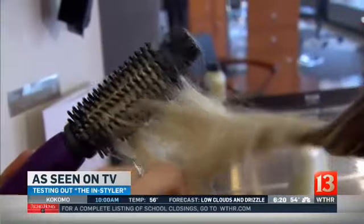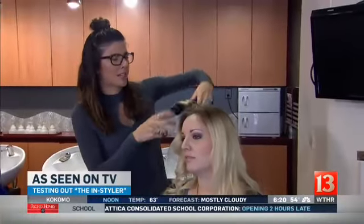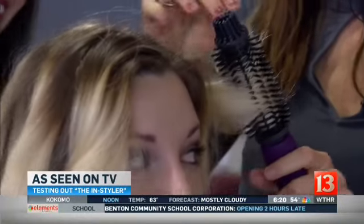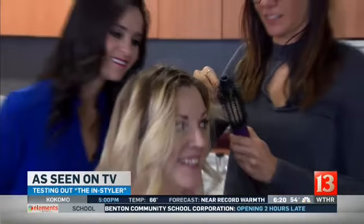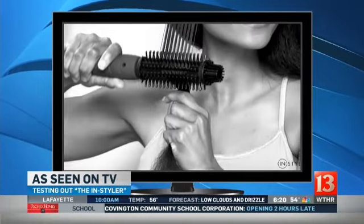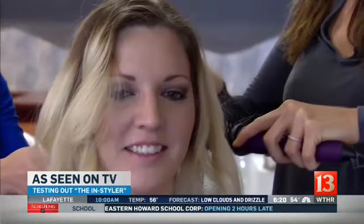For longer hair it kind of seems to get stuck, but it is smoothing nicely. It's pretty tangled in there. Someone with long hair might not find it the best option. One thing I'm noticing is that it's getting stuck in the brush quite a bit.